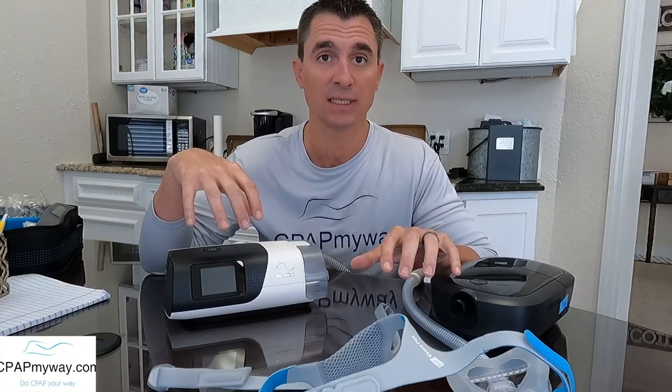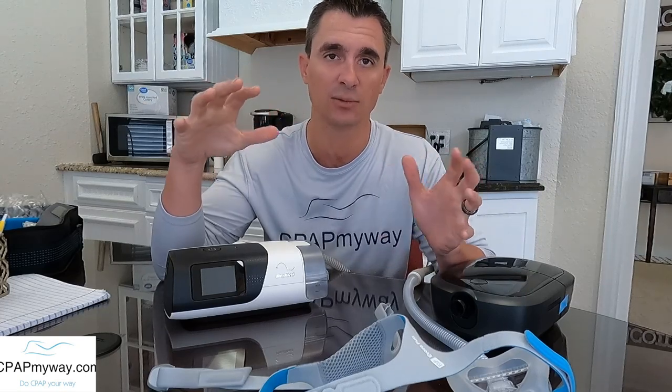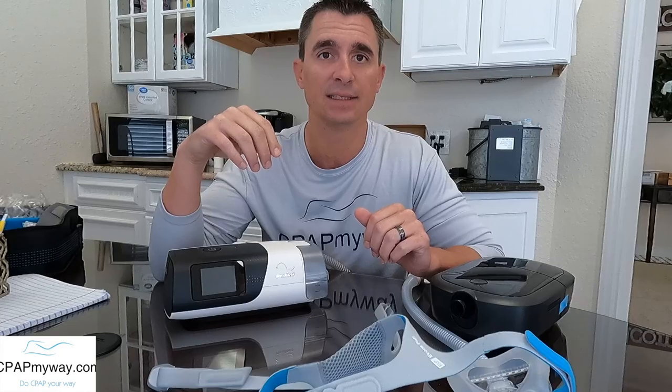I'm going to take you through the process of disabling the feature in both of these machines as well. If you don't have one of these machines, you can refer to our regular channel page where you should be able to find clinical instructions on how to get to those settings in other machines. I just don't want to cram it all into this one video, so let's jump in on the machine and take a look at those settings.